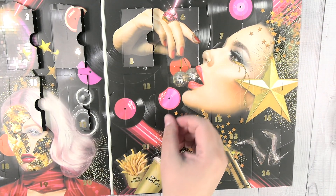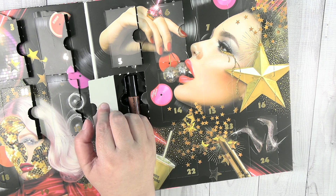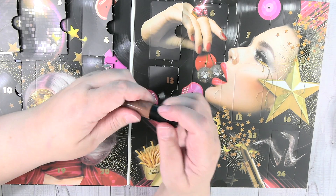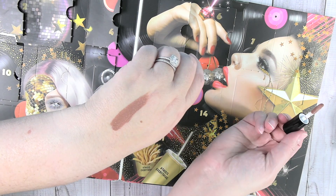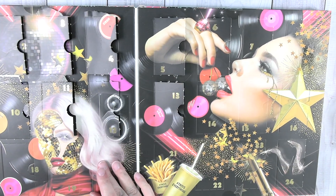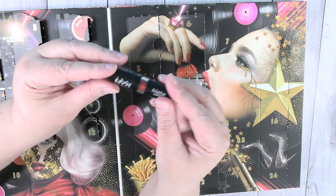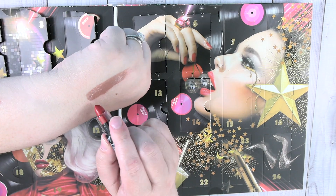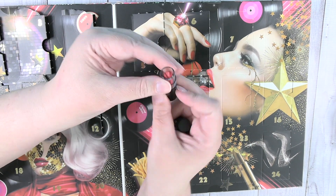Day thirteen is a Liquid Suede in Sandstorm. We know the liquid suede formulas go on pretty amazingly, and this one is no exception. It may be a bit too dark for me, but it's a great nude. Day fourteen is a matte lipstick in Perfect Red. Supposedly this pack is fan favorites — that red is really a beautiful shade.